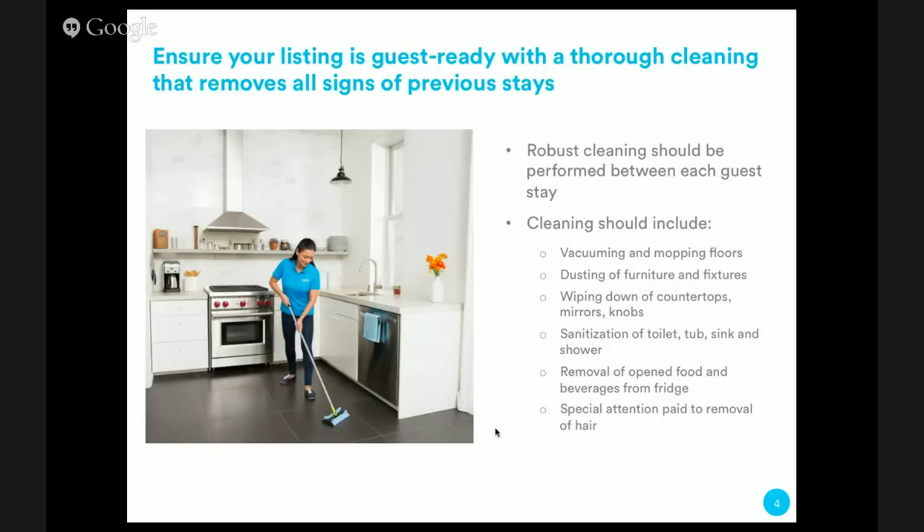When you go into a hotel, they have the cardboard wrapper on the toilet which tells you that this toilet has been sanitized — you want to get to that level of cleanliness. Unlike a hotel, you have your own refrigerator, so you want to make sure you're taking out any food that previous guests left behind. Whether they had Chinese takeout or brought beverages, if anything's opened, remove it. You want it to feel like this is the guest's space, and nothing was left from previous guests.